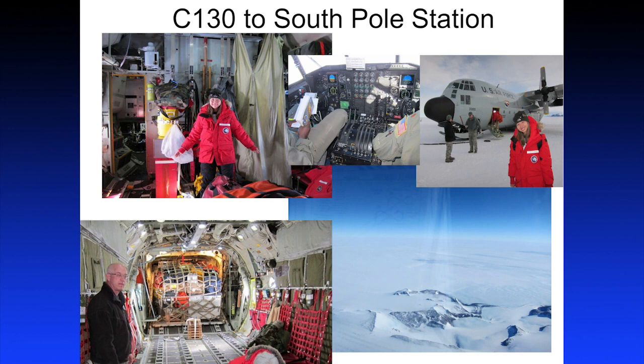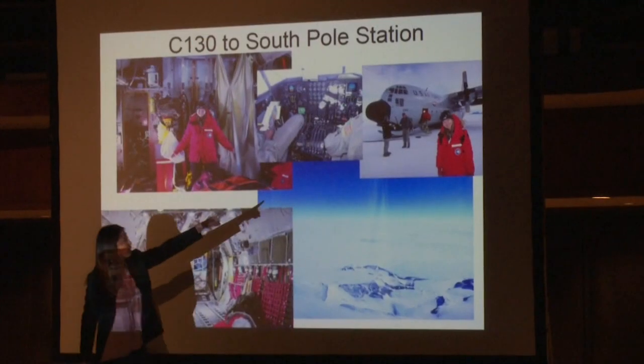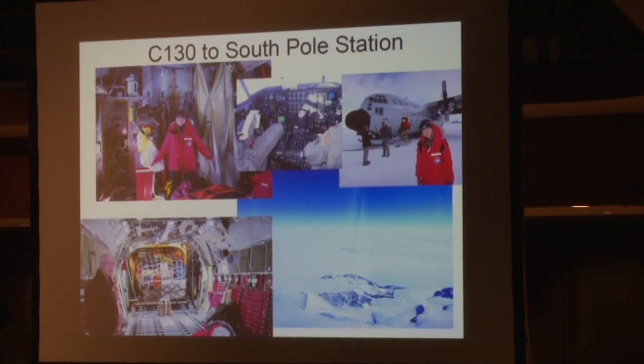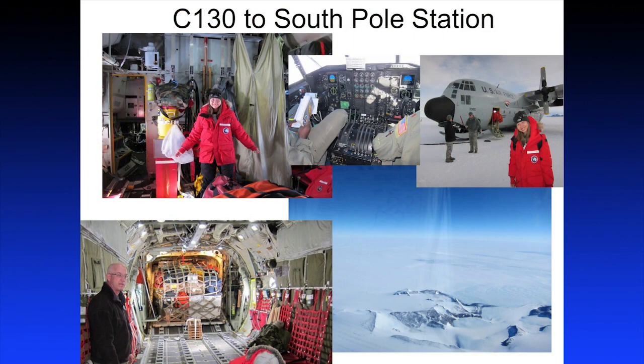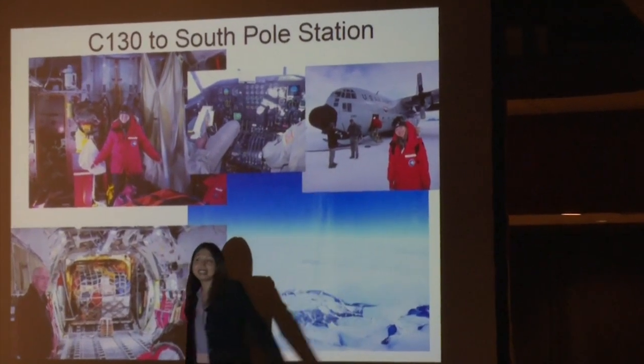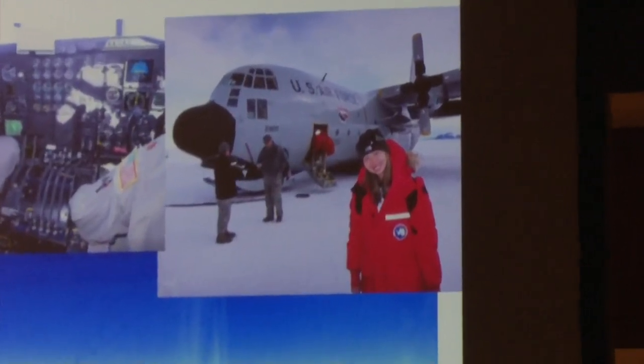Then you go to the South Pole, which is another flight of about two and a half to three hours depending on conditions — the first flight was about five hours. Here's me next to the noticeably smaller plane that takes me from McMurdo to South Pole Station. A lot of people go to Antarctica but not many go to the South Pole. When you're at McMurdo and say you're transiting to the South Pole, everybody goes 'wow.' One thing to notice: this plane has both wheels and skis — it takes off on wheels and lands on skis at the South Pole Station.